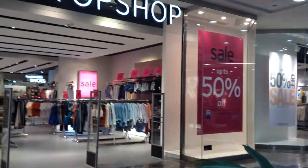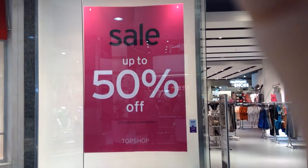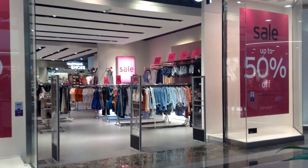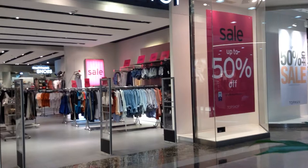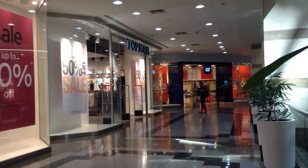Hello! We are here in Alto Las Condes, a standalone shop. The windows show up to 50% discount, even though we raised the discount up to 70%, because we don't want to be communicating through the windows up to 70% — it's too aggressive. All the other stores, like Gap, are up to 50%.